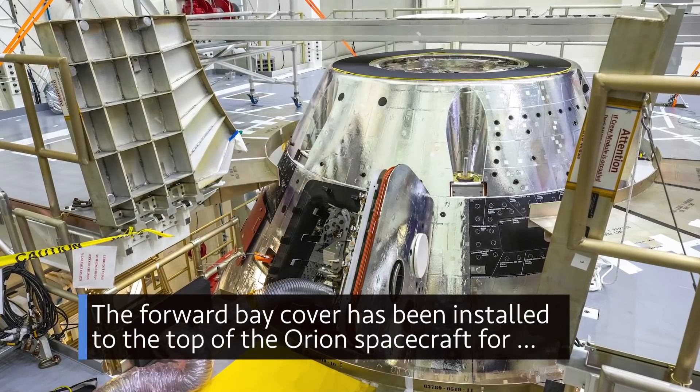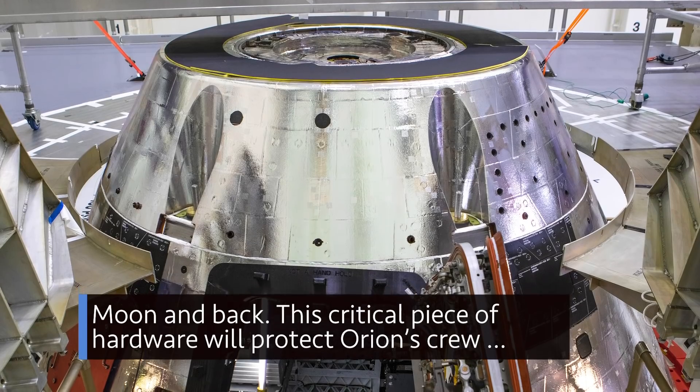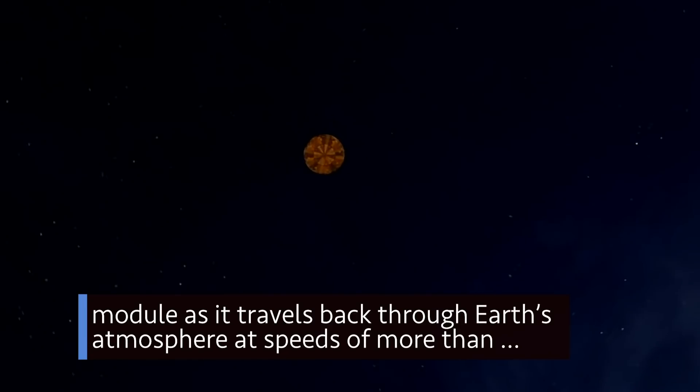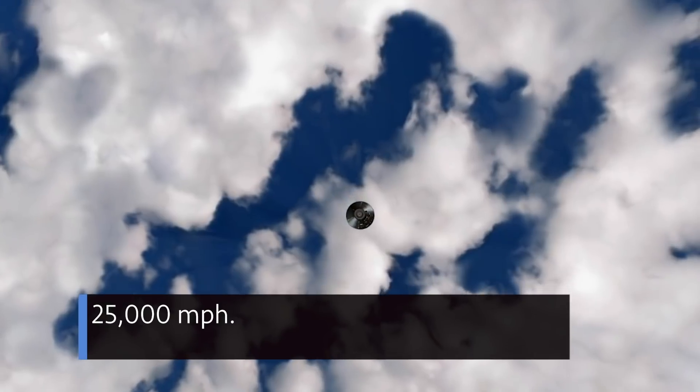The forward bay cover has been installed to the top of the Orion spacecraft for our Artemis I mission – the first uncrewed flight of the spacecraft around the moon and back. This critical piece of hardware will protect Orion's crew module as it travels back through Earth's atmosphere at speeds of more than 25,000 miles per hour.